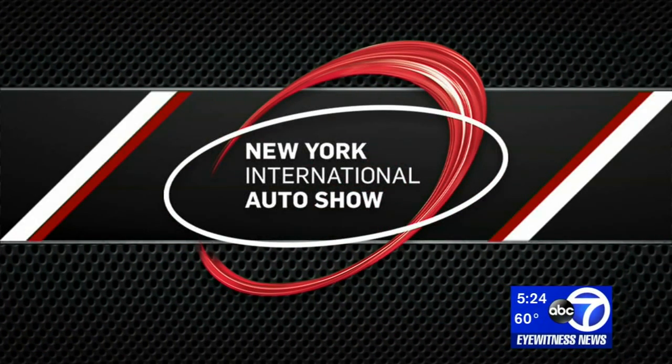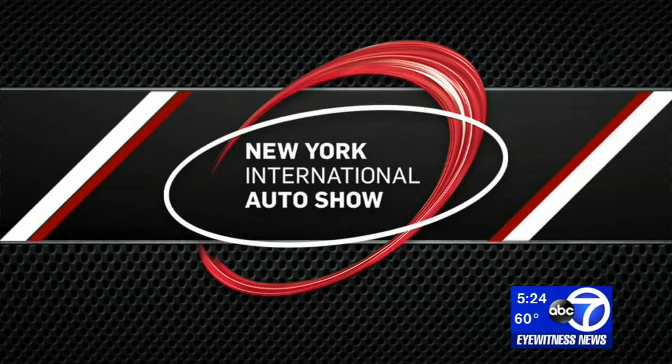Rev up your engines. The New York Auto Show is opening its doors to car enthusiasts starting this Friday, but we got a sneak peek inside today. Car makers are hoping to send a message to buyers that you can save the planet and do it in style. Here is news reporter Tim Fleischer with more on the electric cars that you'll see there.